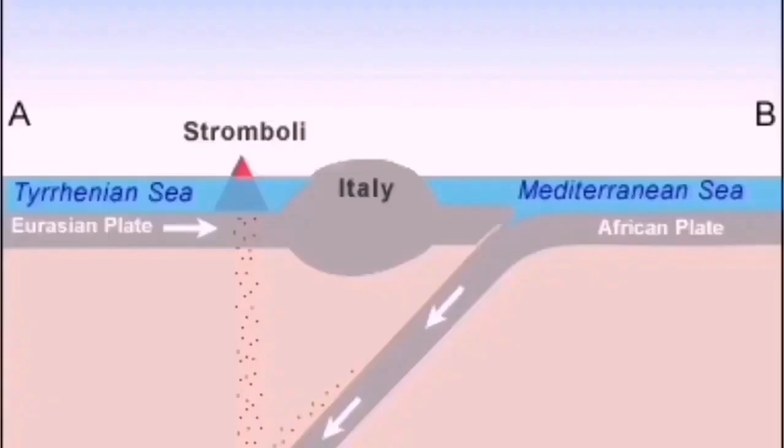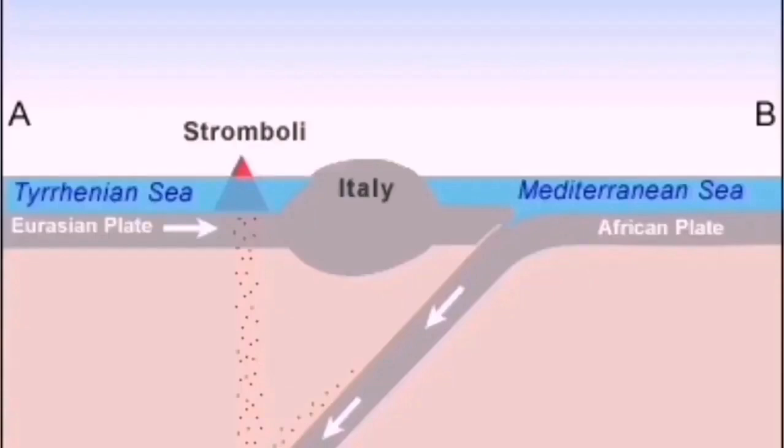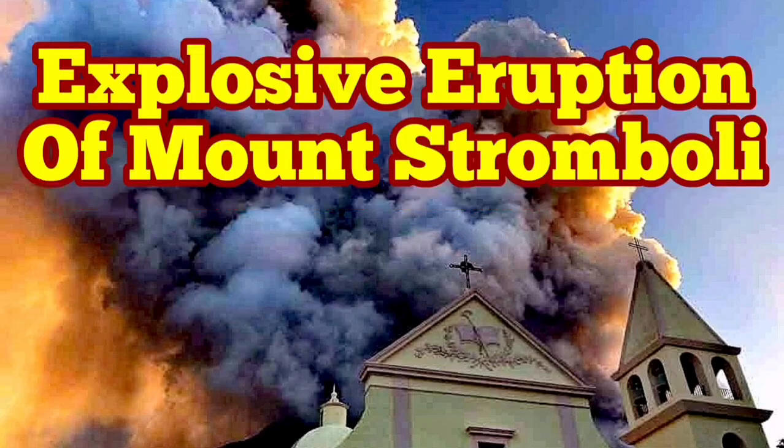You can see Stromboli itself is just a little island. This is due to the African plate undergoing subduction — the oceanic plate going down reaches water, and then comes back and explodes, because the parent magma, as we said, comes from a water-rich oceanic crust.